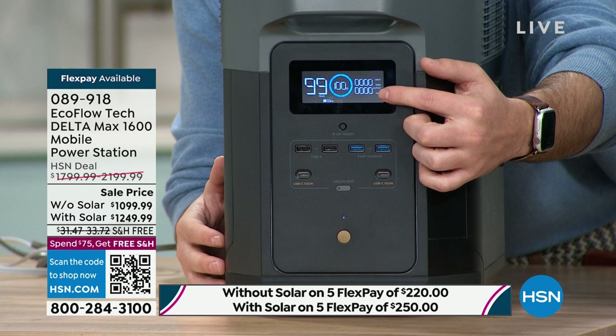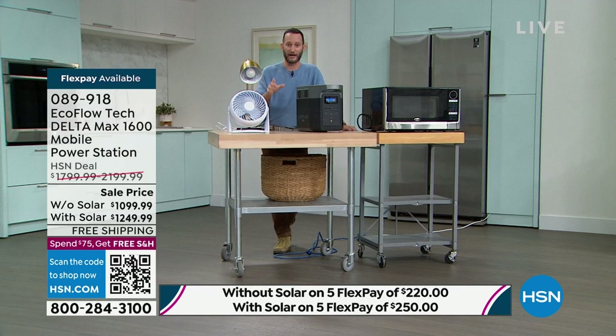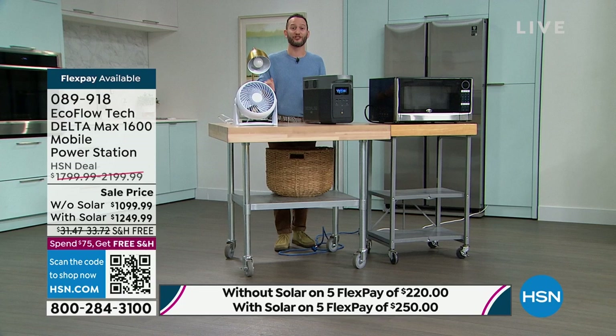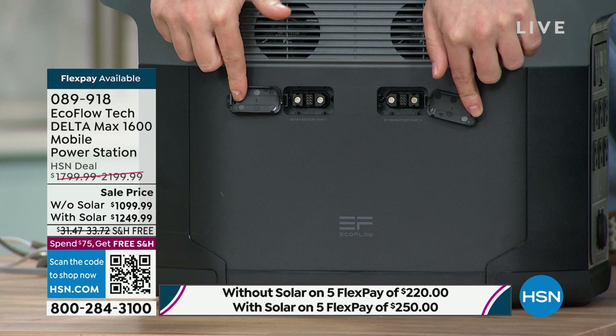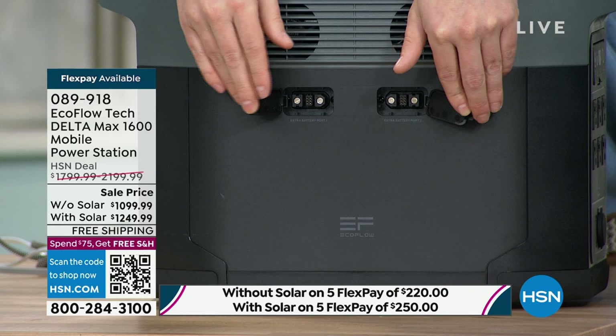This has the fastest recharge rate in the industry — from 0% to 80% in just one hour when plugged into AC power. Now, the cables: you get the AC cable to recharge via wall power, solar cables to recharge with your solar panel, and a DC cable so you can use your vehicle to recharge on a long drive. Those are three different charging options. The fourth option is the extra batteries — ports on the side are the 14th and 15th ports to plug in extra batteries. We said 30 hours on your power station for a refrigerator — add one battery for 60 hours, add two for 90 hours. Just daisy chain it.